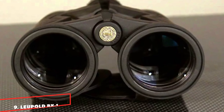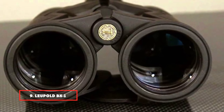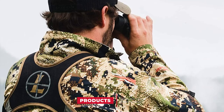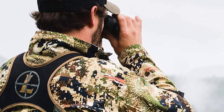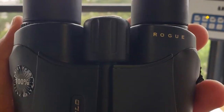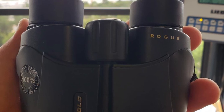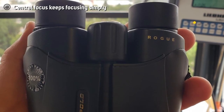Next at number 9, we have the Leupold BX-1 Rogue 8x25mm Compact Binoculars. The Leupold Rogue BX-1 is among the best compact binoculars under $100, and can gather enough light to provide a brighter and sharper image. They feature a smaller-sized objective lens of 25mm — being small doesn't mean these objective lenses cannot perform well. These mini binoculars are not ideal for low-light conditions, but their daylight performance is exceptional.